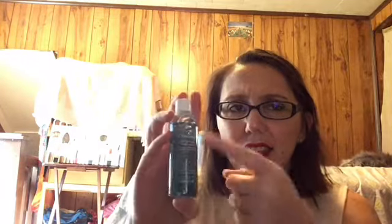Next is from Avène — this is the Cleanance Cleansing Gel. I think I've seen this brand in TJ Maxx. This bag so far has just been kind of meh to me. The pearl primer is the one thing I'm kind of excited to try because I haven't tried it.